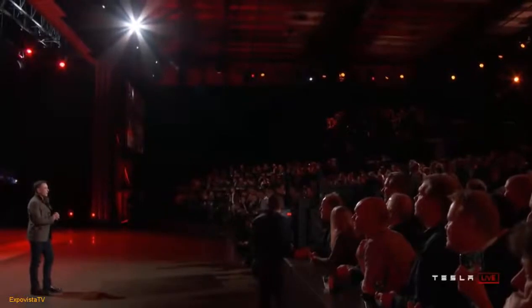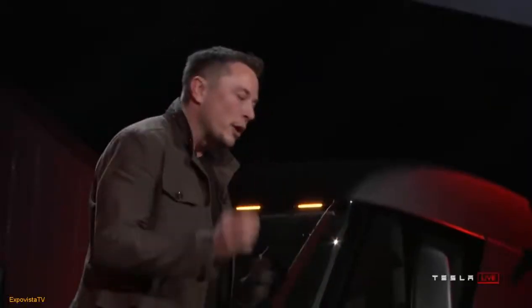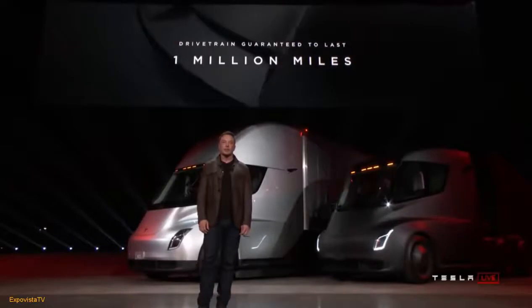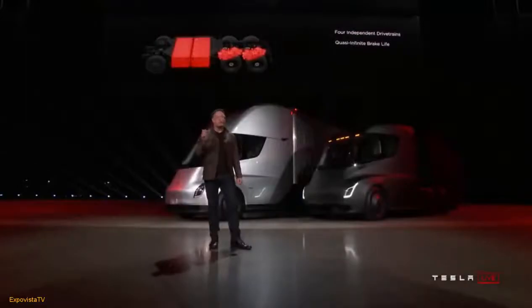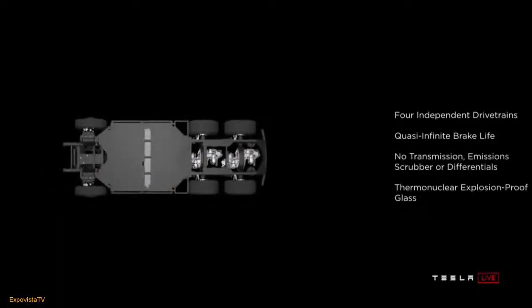Reliability is incredibly important. A truck is your life — it's your business. If the truck breaks down, you're not serving your customers; it could be a horrible week if it breaks down in the middle of nowhere. We're putting massive attention to reliability and guaranteeing that this truck will not break down for a million miles. Because it has four independent motors, you can lose two of those four motors and the truck will still keep going — even with only two active motors, it'll still beat a diesel truck.